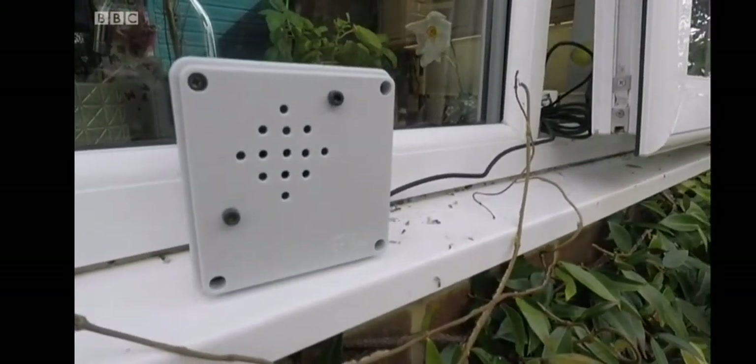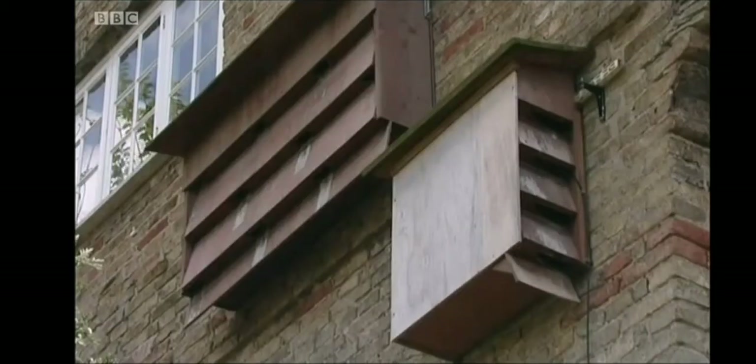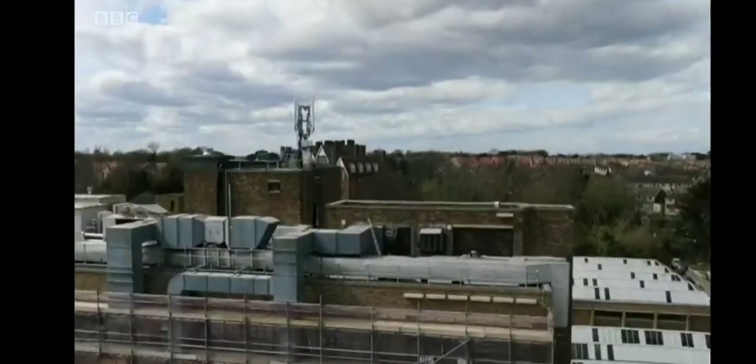Playing recorded calling sounds of swifts is a tried and tested way of getting them to find your box. It's expected it'll be young birds fledging from a local colony that'll end up here.